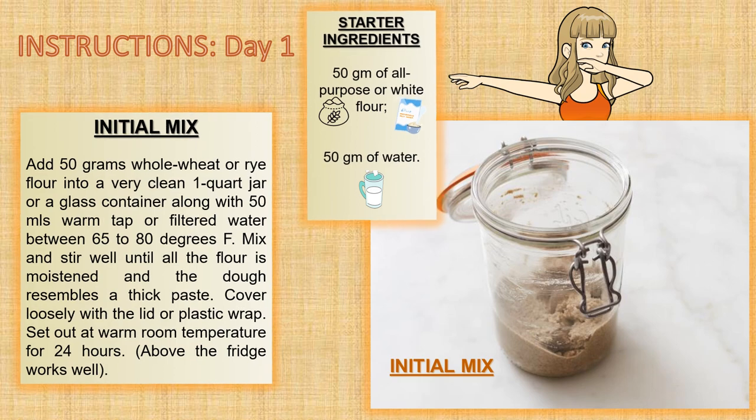The first day is the initial mix. Add 50 grams of whole wheat or rye flour into a very clean 1-quart jar or glass container, along with 50 grams of lukewarm tap or filtered water between 65 to 80 degrees F. Thoroughly mix and stir well until all the flour is moistened and the dough resembles a thick paste. Cover loosely with a lid or plastic wrap and set out at warm room temperature for 24 hours. Above the fridge works well.